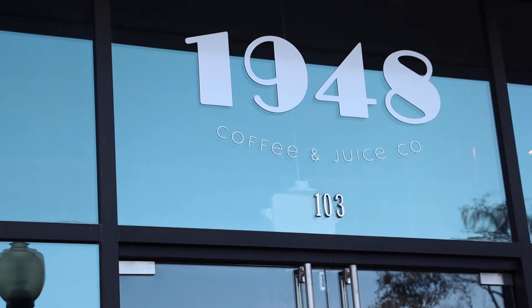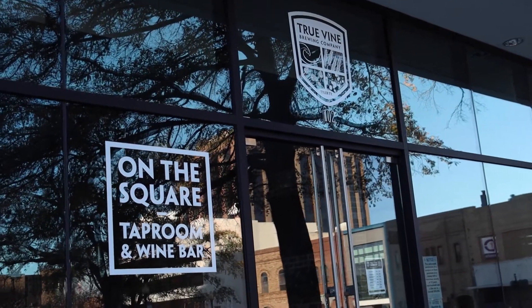Plaza Tower underwent a recent renovation. We just added a retail component where Bank of America used to be. We now have Andy's Frozen Custard, Cafe 1948, a Coffee and Juice Bar, Urban Market, and True Vine Brewing Company. So where else in Tyler can you office and come down and have these lovely amenities, along with the city of Tyler's new visitor center and Gallery Main Street?